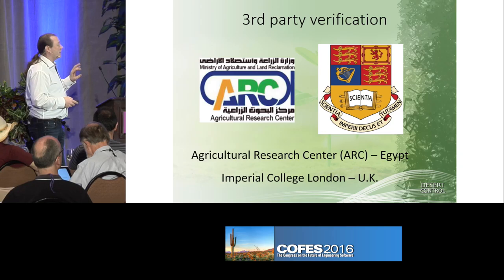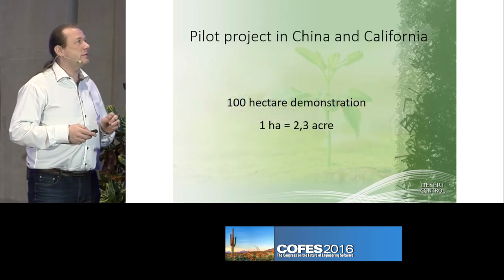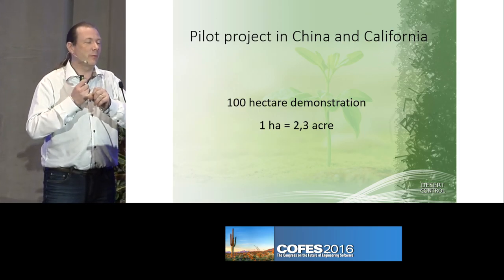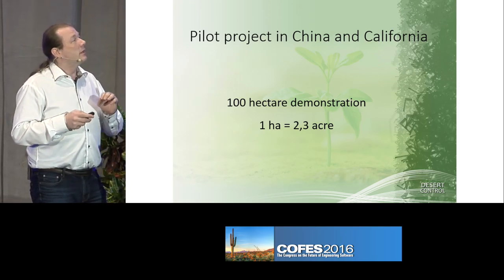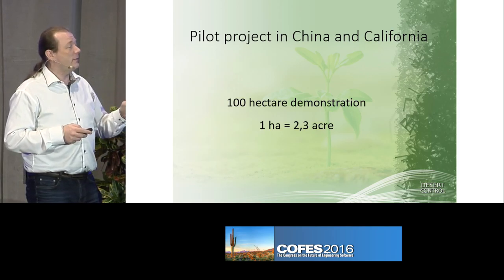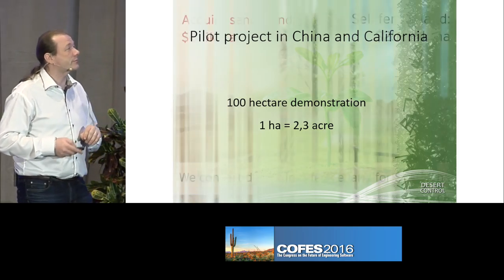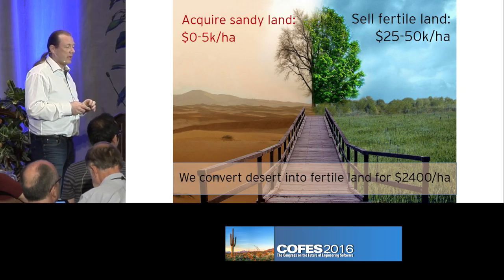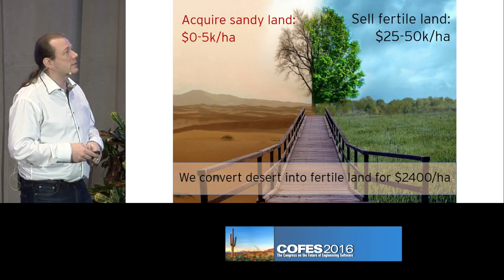We finally got those results confirmed. And now we're in Egypt, in Ismailia. We have several small fields with a lot of different tests, and in California — I'm leaving right after this conference to seal the deal — to do a demonstration area. And in China we have one coming up now. This picture here — the sand is actually from Ismailia, the test area, and the green one is a year after.